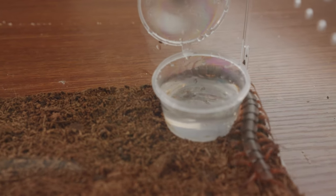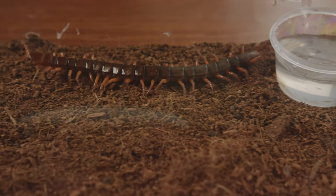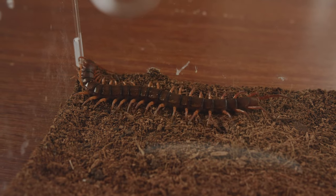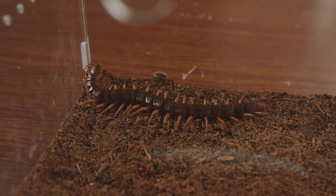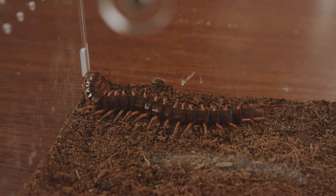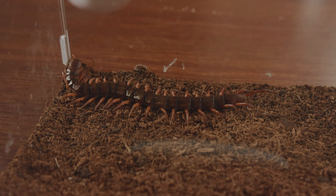Later, I will give it a barley worm. After all, it has been hungry for many days, and the energy necessary to maintain its life still needs to be replenished. Its body was like a well-designed machine, and its opposite legs were moving regularly. After a while, it stopped moving and began to rest.